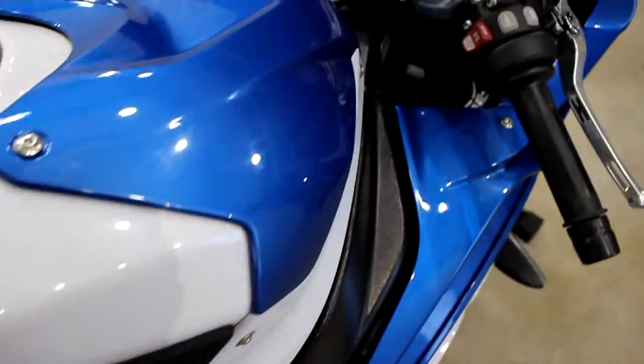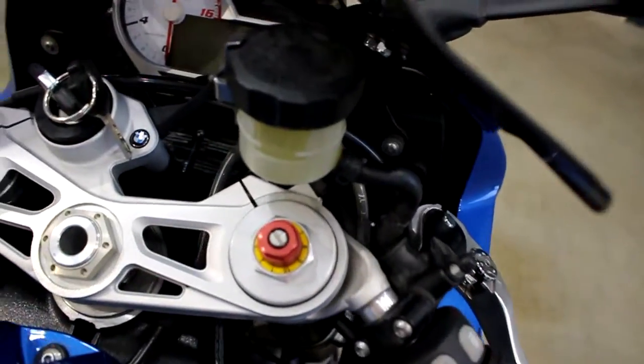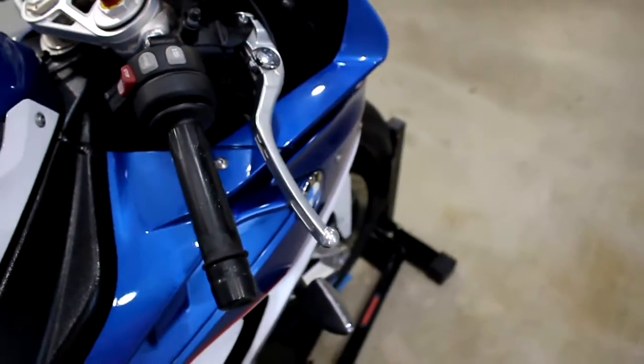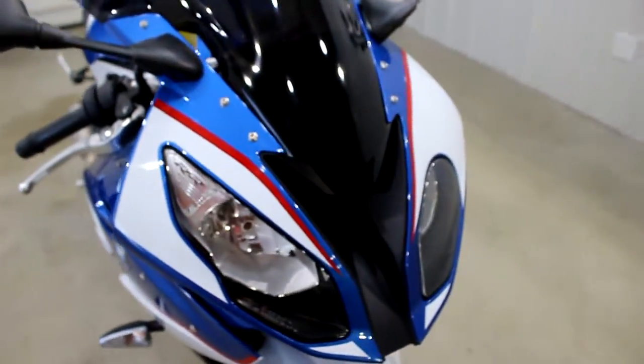Tank's in great shape — not seeing any scuffs, dents, or scratches on it. The bike does have cruise control, which is super cool, heated grips, and you can set the modes: race mode, wet mode, all that fun stuff.